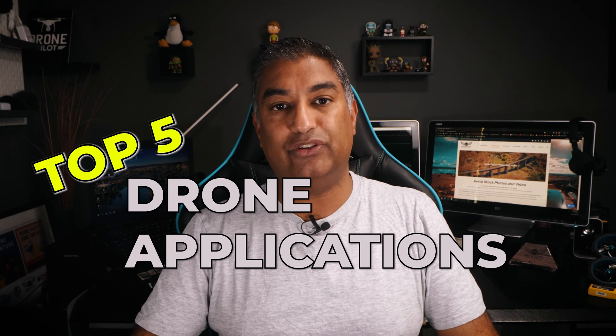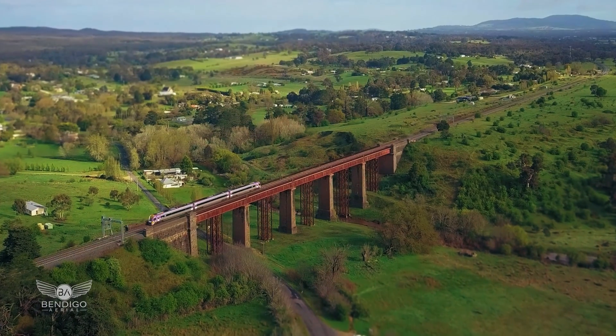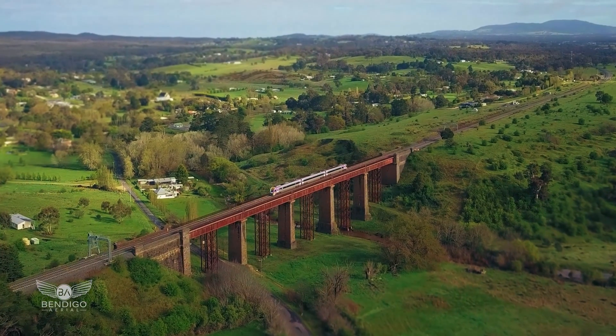Today I'm talking about my top five drone applications for commercial drone operators that make serious money. I'm not talking about capturing stunning photos and video, since all drones do that. I'm talking about real world applications that will have your bank account thanking you. I'll be telling you my top five applications we use at Bendigo Aerial as commercial drone operators, and you should consider the same for your business.